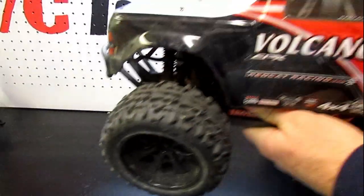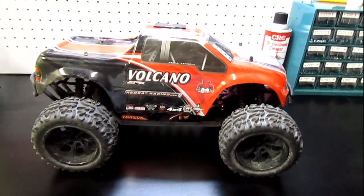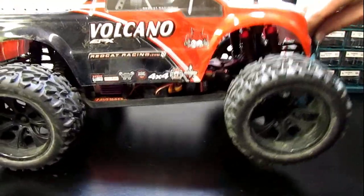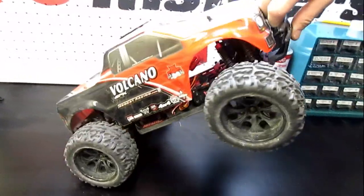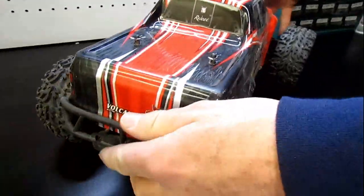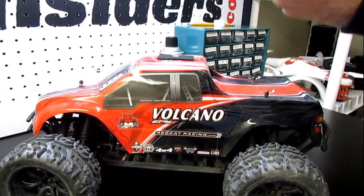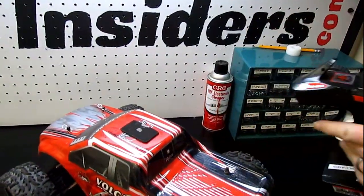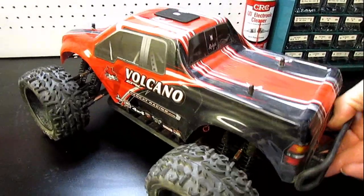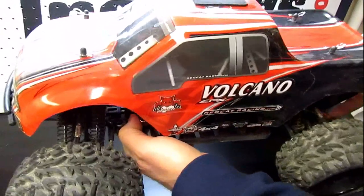Right around $140 is the Red Cat Racing Volcano — an OG that made the list again. It's a 1/10 scale four-wheel drive vehicle with two shocks on each wheel and the super sweet Red Cat Racing controller. We've had this thing for a while and it's still bashing like brand new — zero parts replaced on this truck.